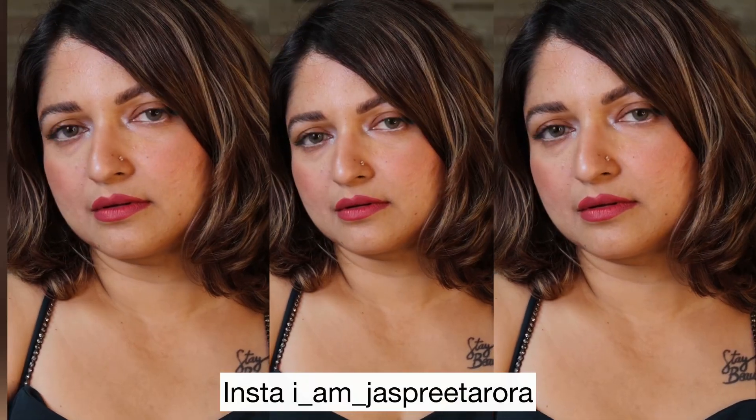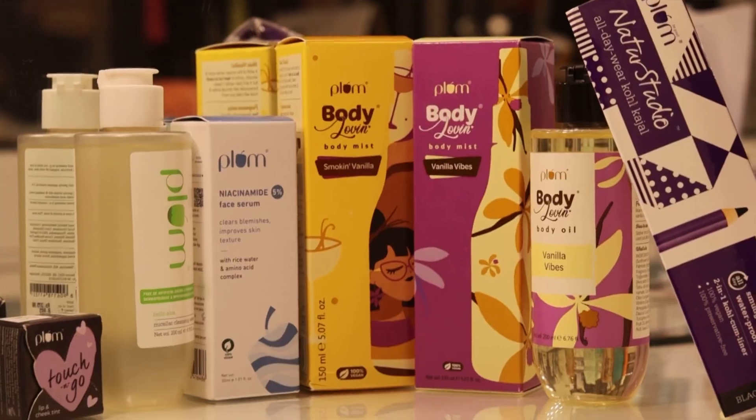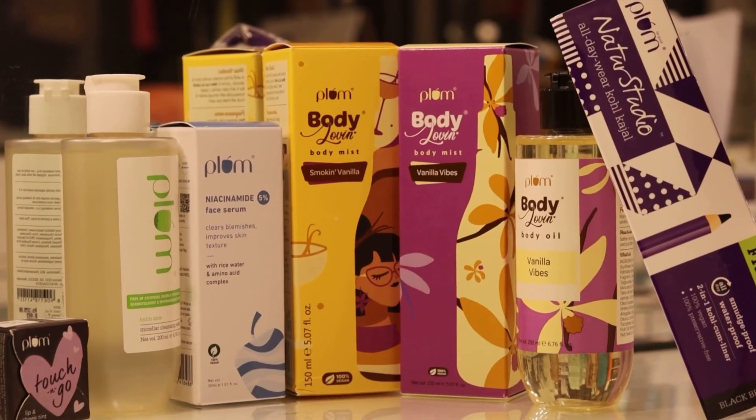Hello angels! For all those watching my channel for the first time, I am Jaspreet Arora, a beauty, fashion and lifestyle influencer. This video is all about the look that I created for a birthday bash a few days back, and a few of you asked for a step-by-step tutorial, so before we start I wanted to share some good news.